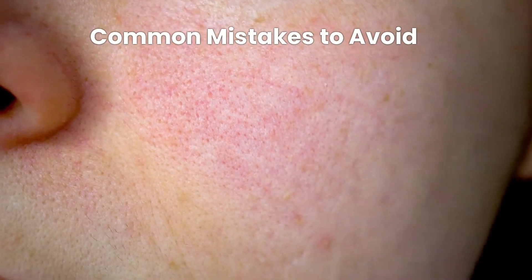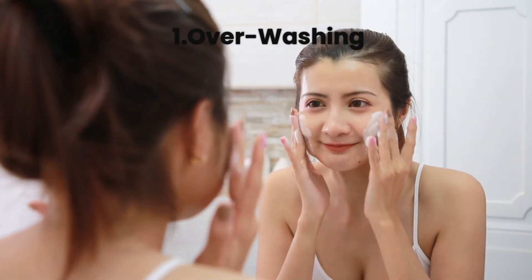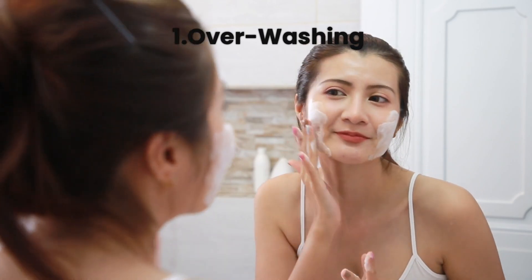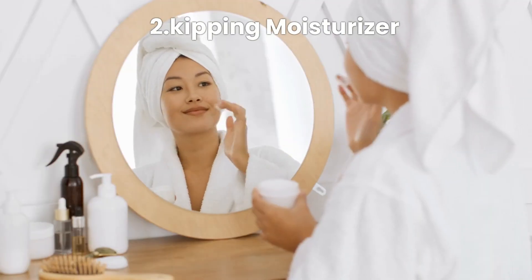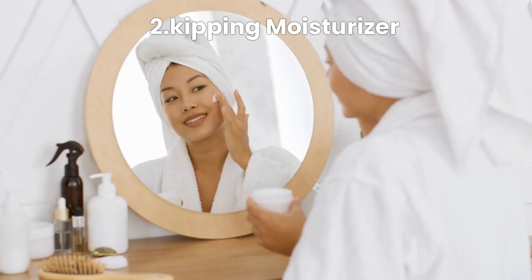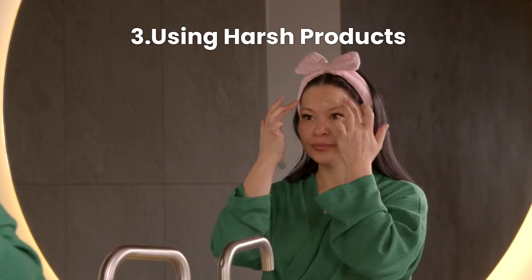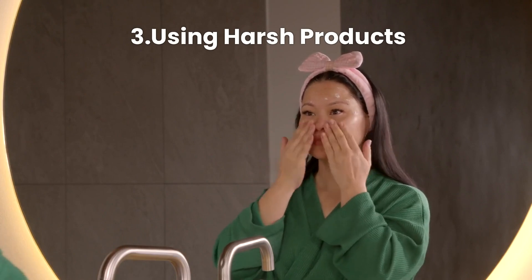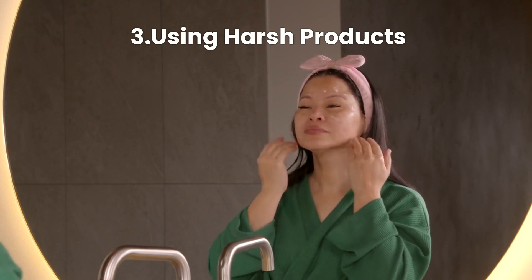Common mistakes to avoid: one, over-washing — washing your face too often can strip it of natural oils, causing it to produce more oil. Two, skipping moisturizer — even oily skin needs hydration; skipping moisturizer can make your skin produce more oil. Three, using harsh products — avoid products with alcohol or other harsh ingredients that can irritate your skin and increase oil production.